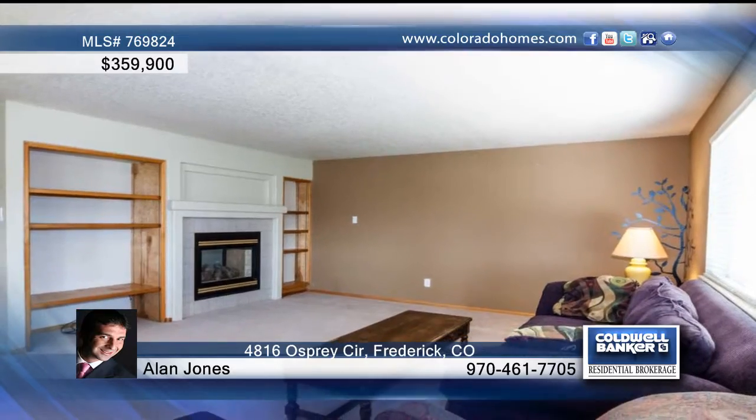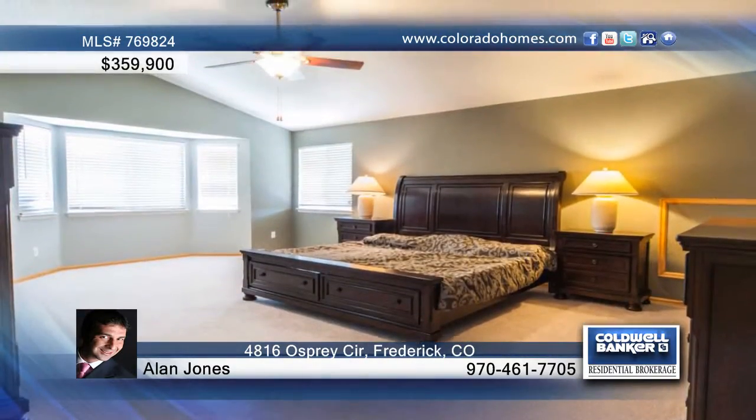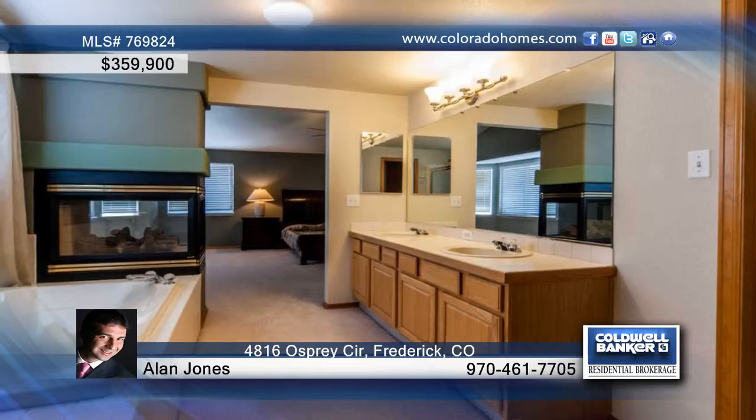You'll love the refinished hardwood floors as well as the huge master suite. The lot backs to open space and a hot tub is included.